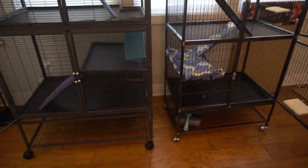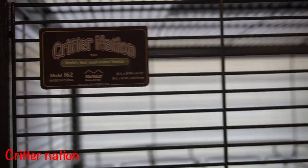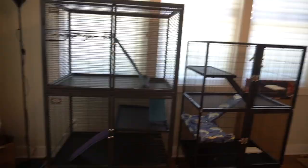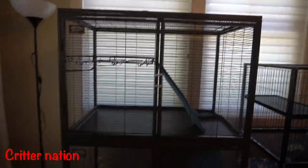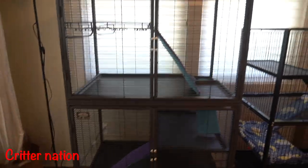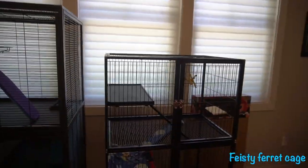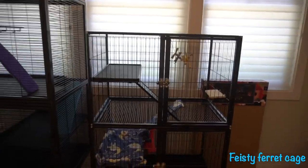So these are the two cages. This one is the Critter Nation — I have model 162 — and this is the Feisty Ferret cage; I'm pretty sure it doesn't have a model name. Next we're going to address an obvious factor: the size of the cage. The Critter Nation is 36 inches by 24 inches by 63 inches, and the Feisty Ferret cage is 31 inches by 20 inches by 54 inches.